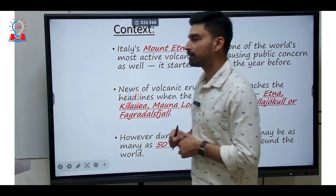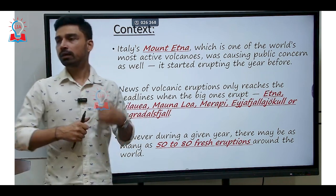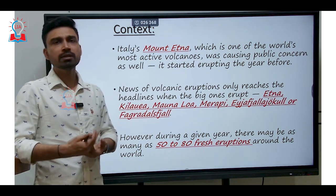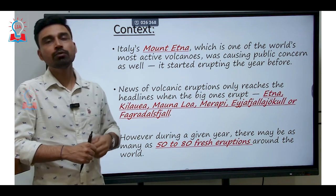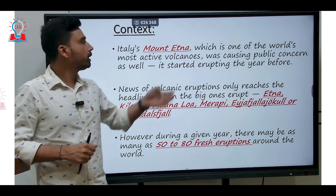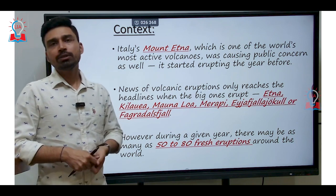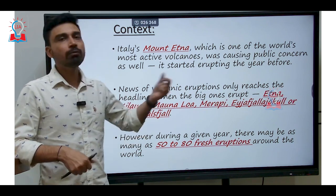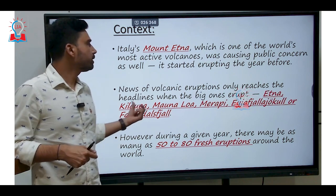To give you the brief context of the topic: recently Mount Etna situated in Italy has erupted, which is considered to be one of the world's most active volcanoes. This was causing public concern for a very long period of time and it was predicted that the volcano would erupt in 2024, but it has erupted almost a year before. Generally, volcanic eruptions are a phenomenon that happens at regular intervals all across the world, but only some volcanic eruptions make the news headlines when the big ones erupt.